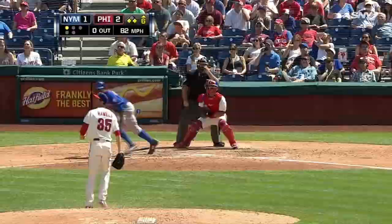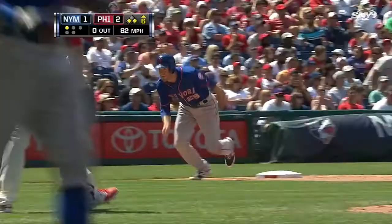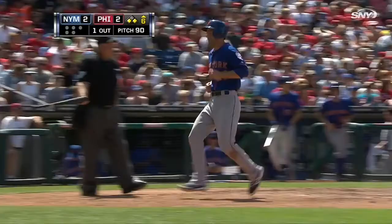Now we go top six. The Mets have another threat against Hamels — runners on the corners for Granderson. And the Grandy Man sends it deep into right, deep enough to score Eric Campbell on the sac fly. And the Mets have tied the game at two runs apiece.